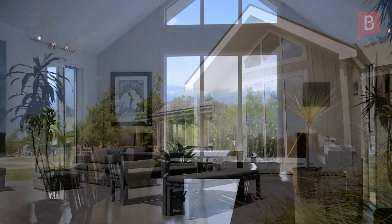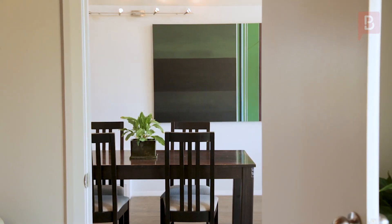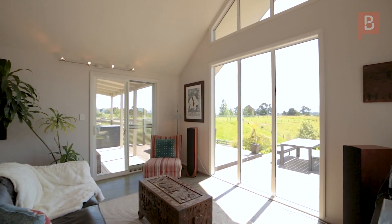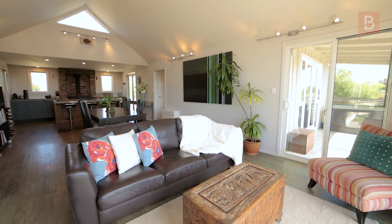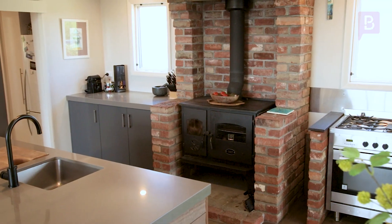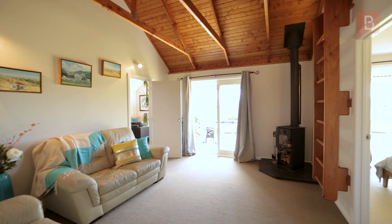As we step inside you'll be greeted by a spacious home built in 2005. The open plan layout seamlessly connects to the dining area creating a versatile space for entertaining. Air conditioning and not one but two wood burners ensure a cosy atmosphere making this home truly inviting. With three bedrooms and two bathrooms there's ample space for your family and guests.